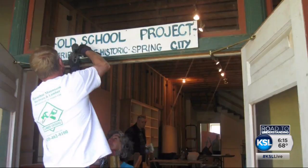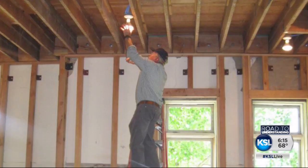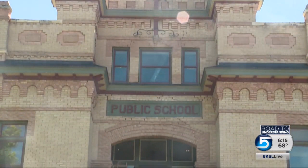Local residents began putting sweat equity into the project, and in 2011 the possibilities of the school became obvious, attracting more support from private donors. Now, after 38 years, what was once an eyesore has become a community jewel.